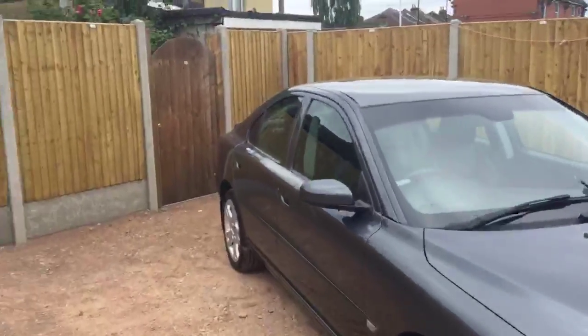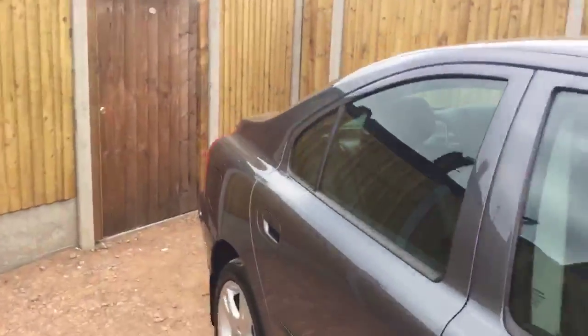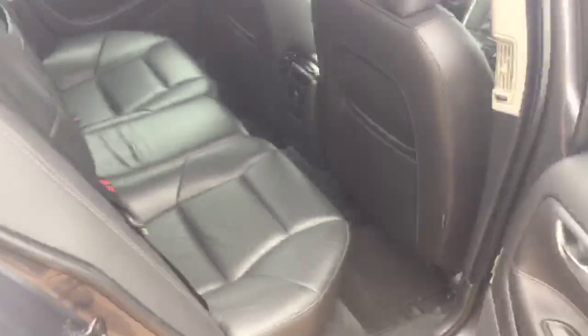Let's have a look inside the car. It's got a full grey interior with armrests on the back, airbags, and 5 headrests.